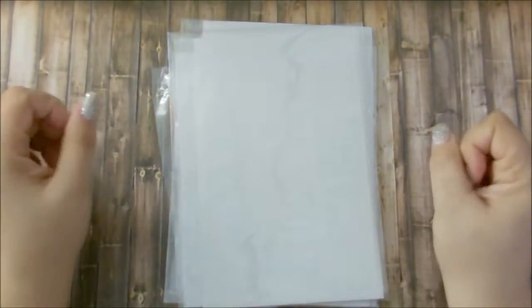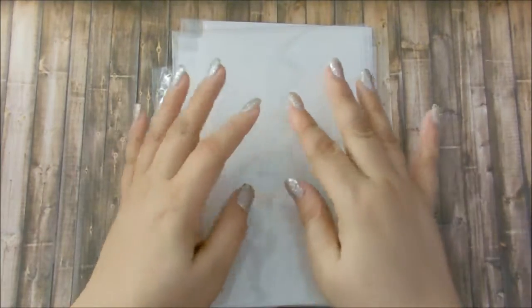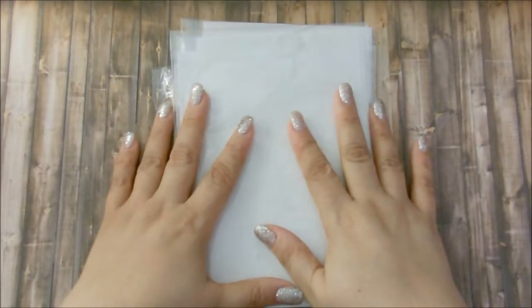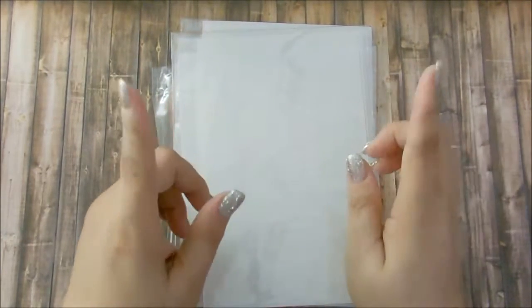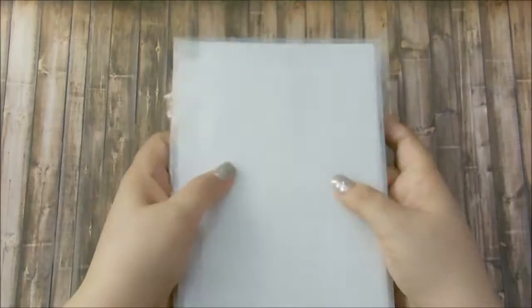Hi guys, how are you? Welcome back to my channel. Today I have my before, during, and after Black Friday sticker haul. Because there's some in here that I purchased way before Black Friday and I forgot to haul it, and some that came after. Okay, so let's go ahead and get into this. There's a few to go through.